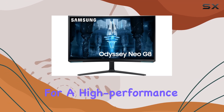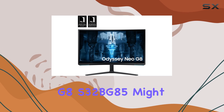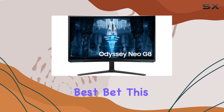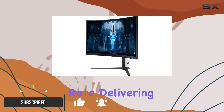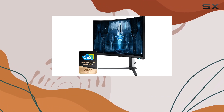If you're a gamer looking for a high-performance monitor that won't break the bank, then the Samsung Odyssey Neo G8 S32BG85 might just be your best bet. This monitor packs a punch with its 240Hz refresh rate, delivering smooth and seamless visuals for even the most competitive gaming sessions.